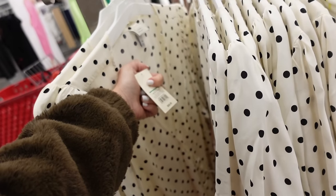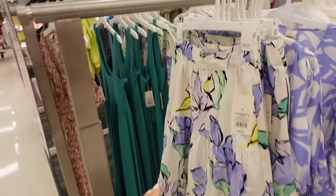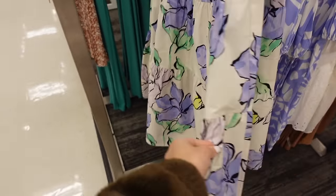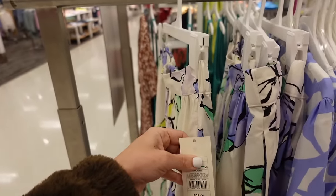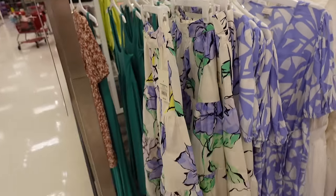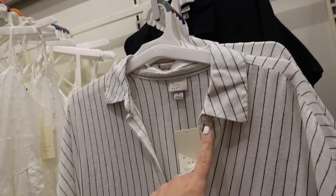Tiered skirt from A New Day — it has a flat front, tiers all the way down, thicker poplin material, and elastic through the back. These are $28. Moving to the linen button down dress from A New Day with a smaller collar, full buttons all the way down, drawstring at the waist, and dolman style sleeves.